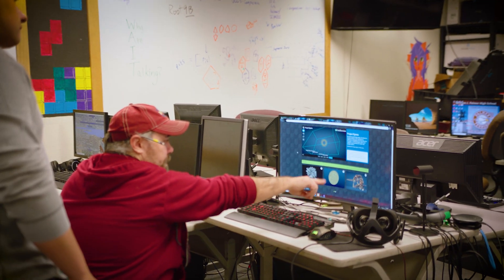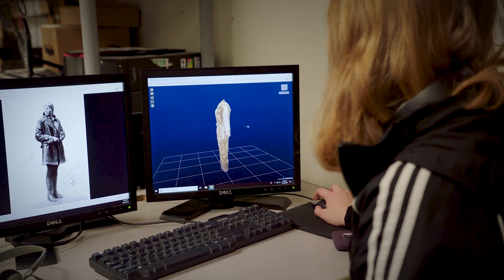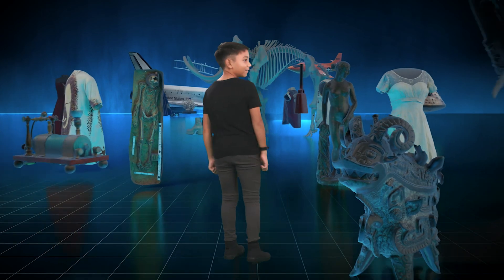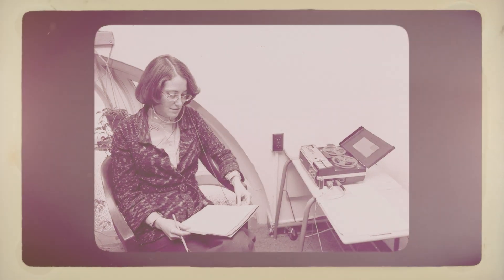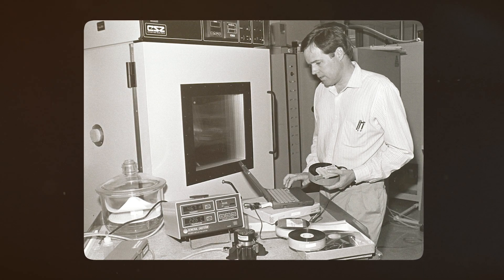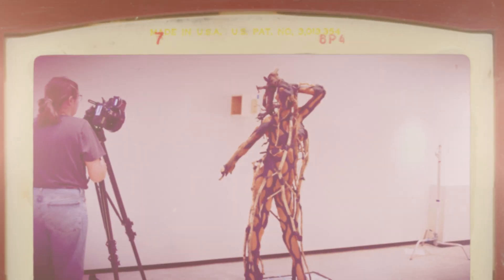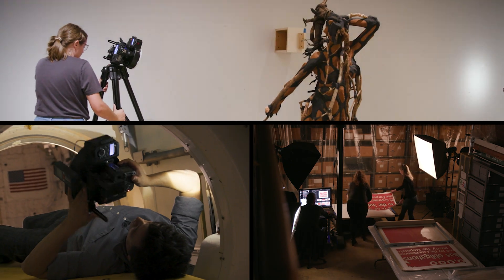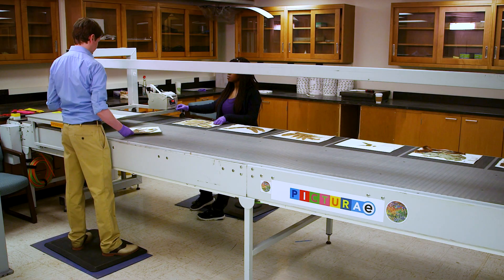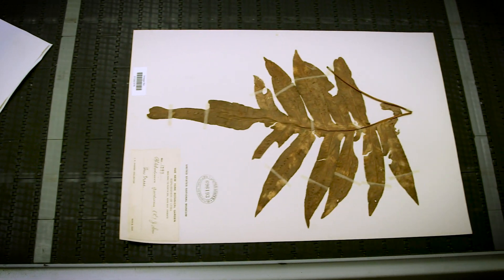Our museums share this information online so the public can have access to Smithsonian collections whenever and wherever. The Smithsonian actually began digitizing select objects as far back as the 1970s, but at the time it was a slow and arduous process. To make serious headway, we needed a more focused, sustained effort. In 2010, our office was created to jumpstart new programs and implement new methods of digitization to capture objects at a much faster pace.